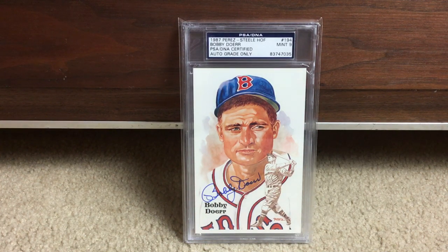Bobby Doerr, beautiful Mint 9 on that one. Bobby Doerr is one of the most prolific Hall of Fame signers ever — great TTM-er, just an all-around great ambassador for the game.